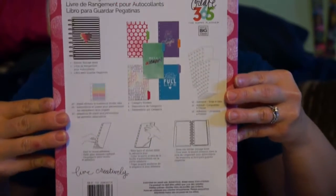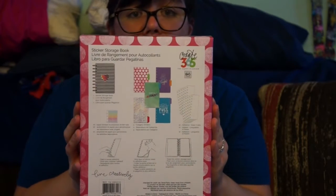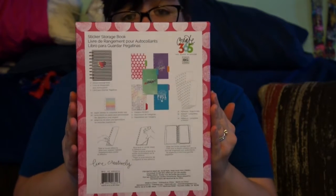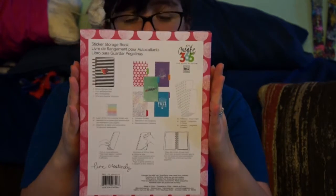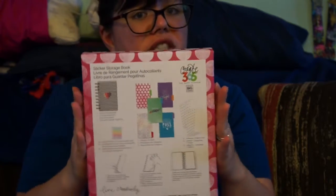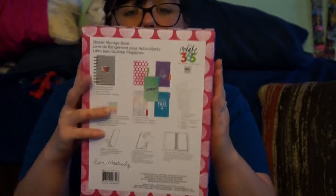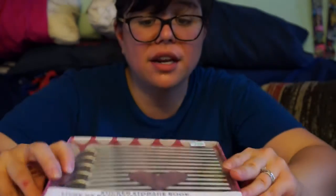This is what it looks like on the back. I'm really stoked about this one because I tried to make my own sticker book once and it didn't work out too well. Everything I got here was 30% off so I couldn't pass up the deal — it was under the amount I wanted to spend. This was the last one they had, so it was really fun to get.